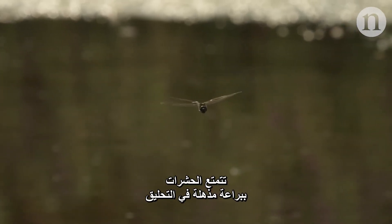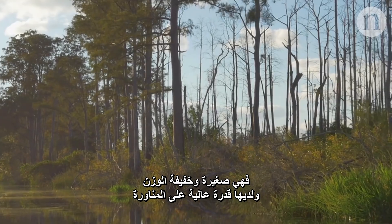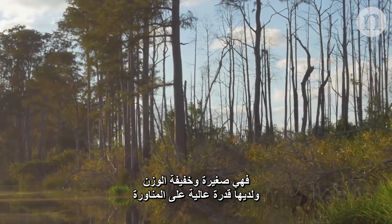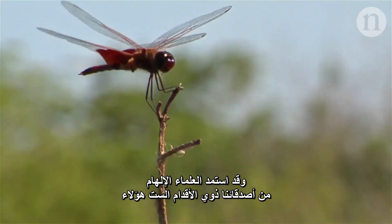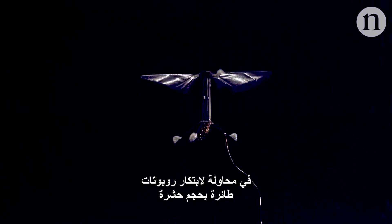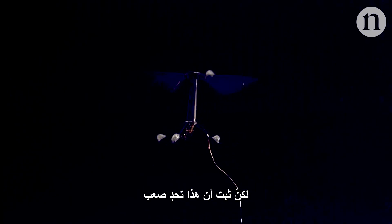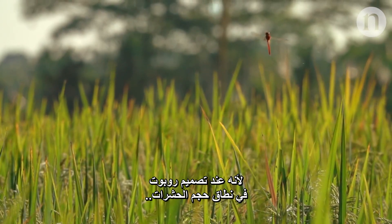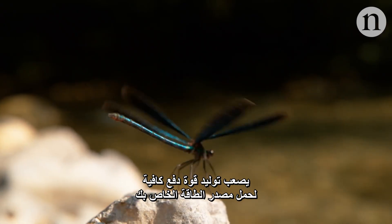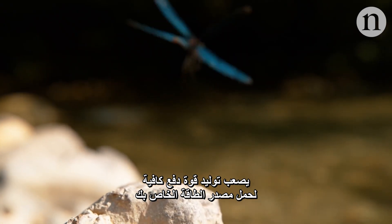Insects are true masters of flight — small, lightweight and highly manoeuvrable. Scientists have been taking inspiration from our six-legged friends to try and create flying robots of the same size. But it's proven difficult, because when you get down to the insect scale, it's hard to generate enough thrust to carry your own power source.